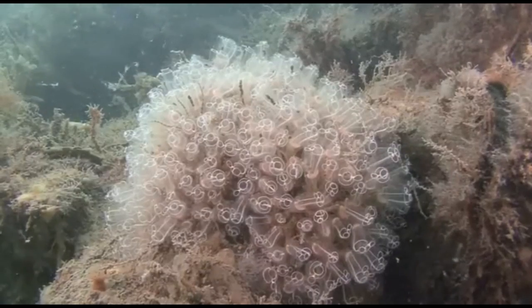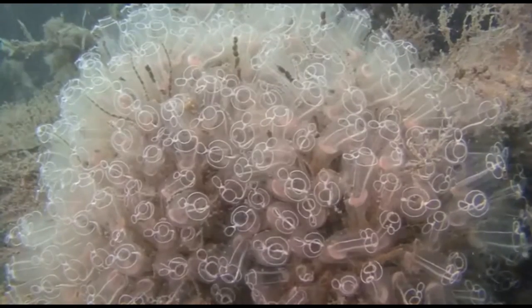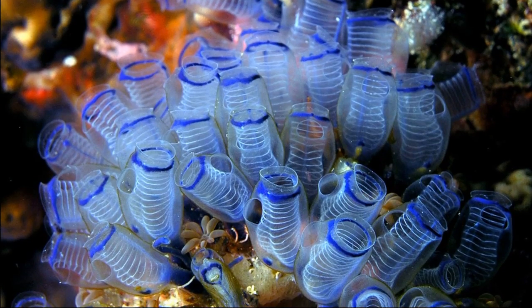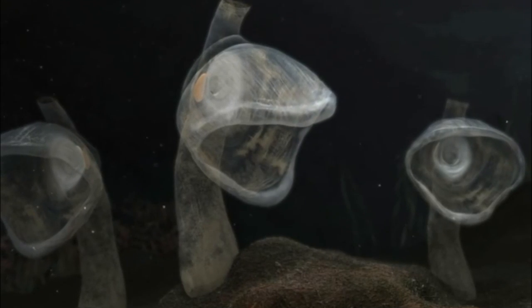They typically live in shallow water in shaded areas, fastened to things like rocks, seaweed, dead coral, docks, or the bottoms of boats. Some are very colorful. Deep sea species tend to live in sand or mud.